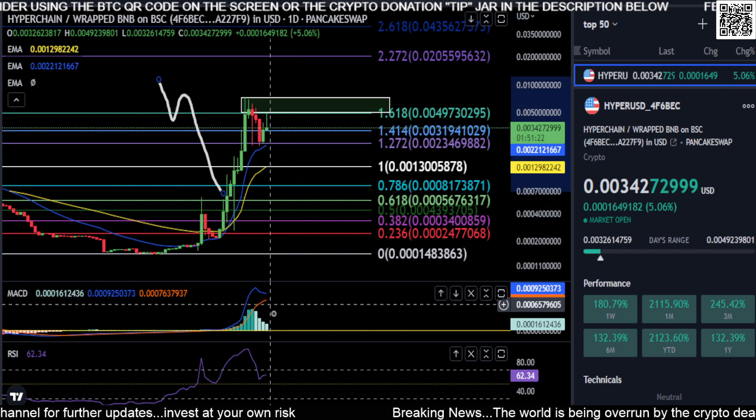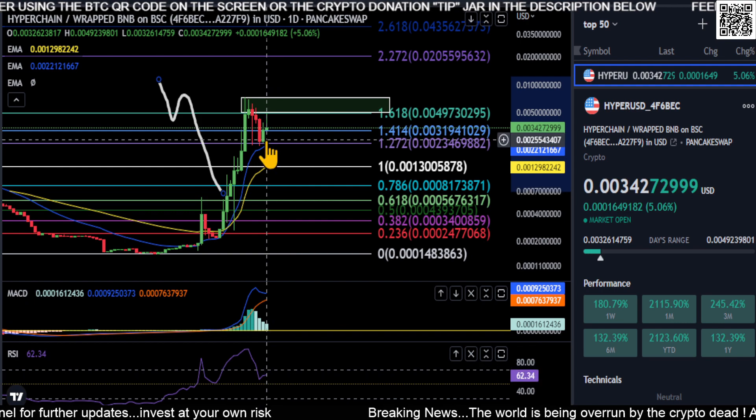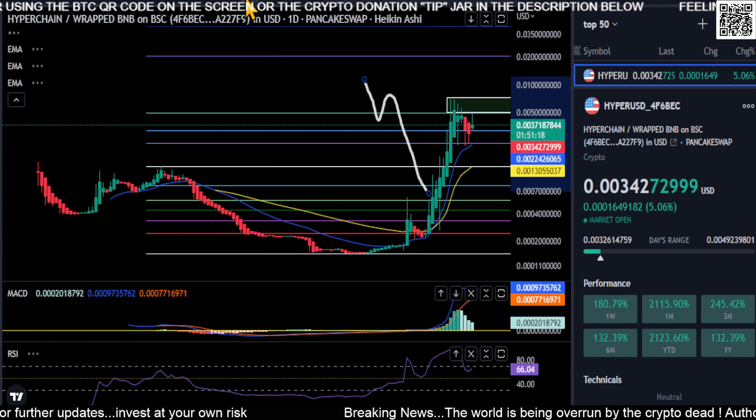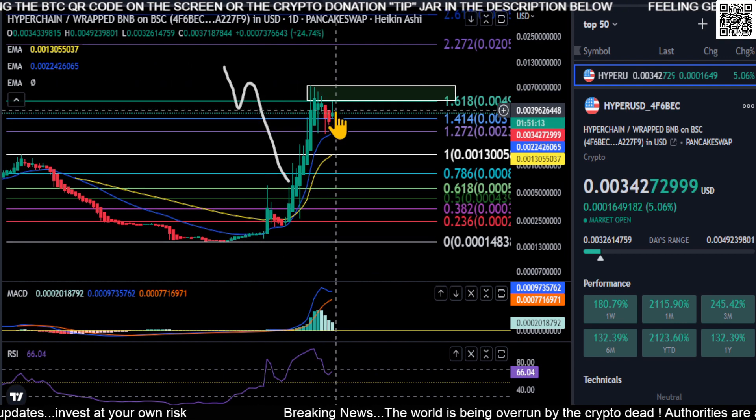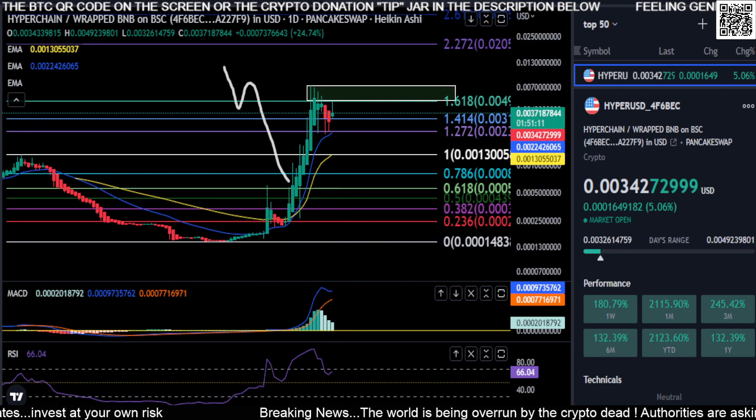The MACD — everything's kind of going sideways at the moment, and the Heikin Ashi candles are starting to print green again. So we'll see if we can have another giant fat one spawn in and this thing start blasting off to the moon again.